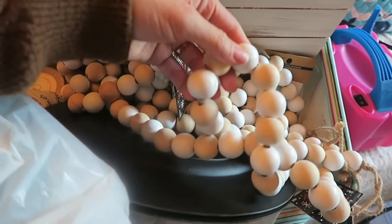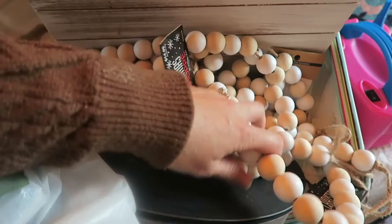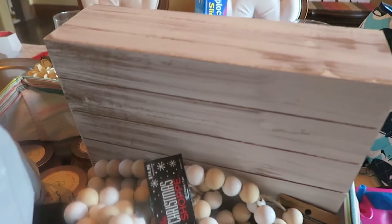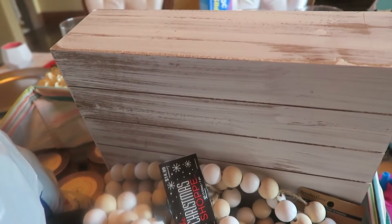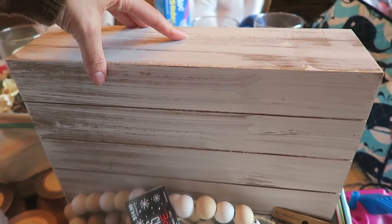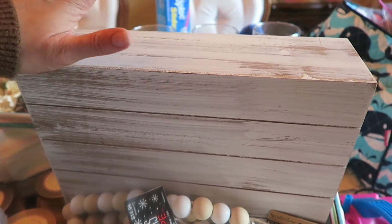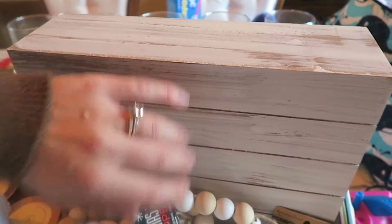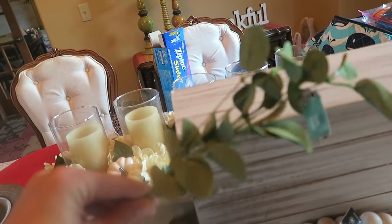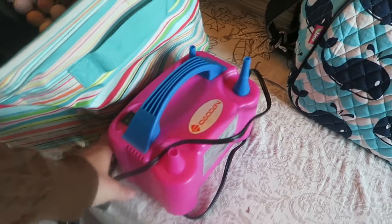I also got this beaded garland which I'm going to use on one of our Christmas trees. And I got this little whitewash cake stand for my birthday photo shoot - I'm going to do a birthday cake smash shoot for my 30th. I'll bring it to the shower too. Then I'm going to try to do a really cool balloon arch with some eucalyptus picked into it. I think I have high hopes for this - I think it'll turn out really cute.